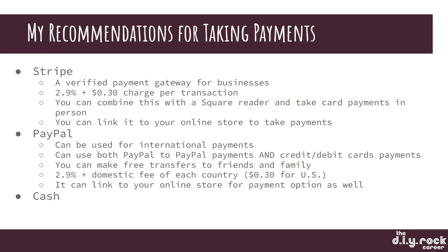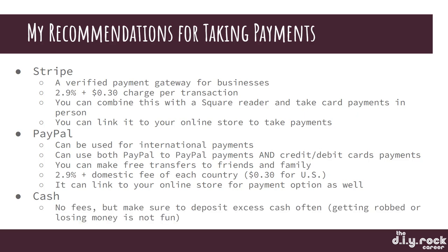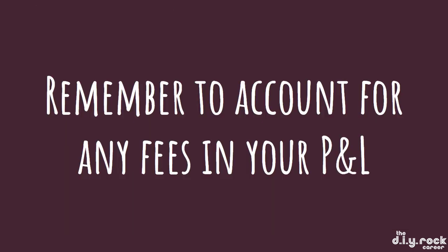You can also just take straight cash — no fees — but make sure to deposit excess cash often. Getting robbed or losing money is not fun. You might think you're just going to take all cash, but there is real risk to having cash on you at all times.